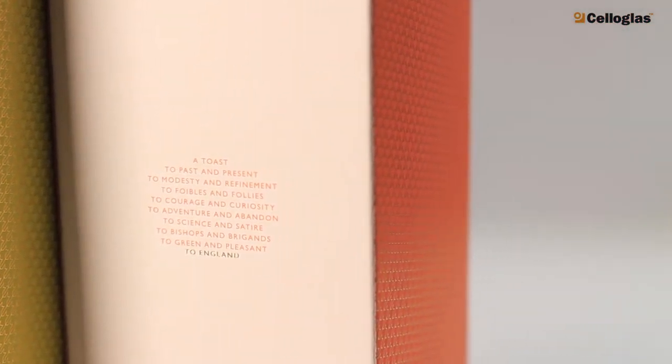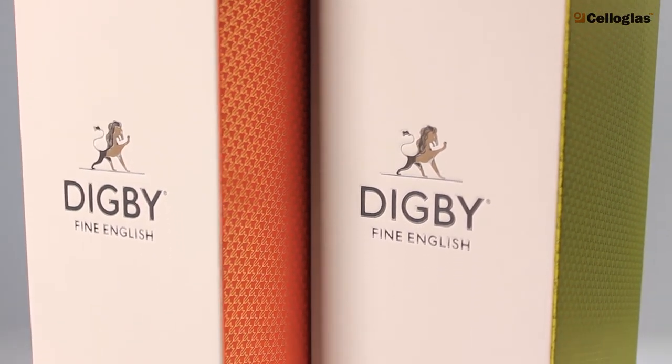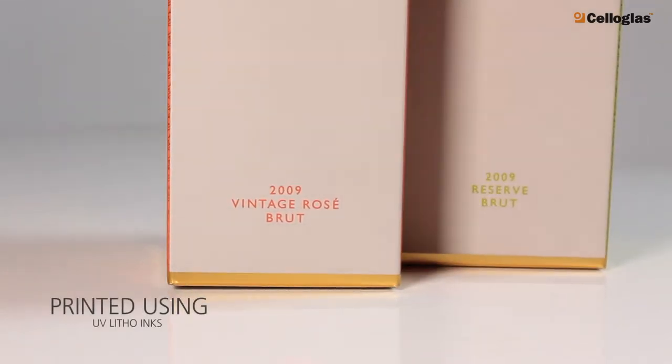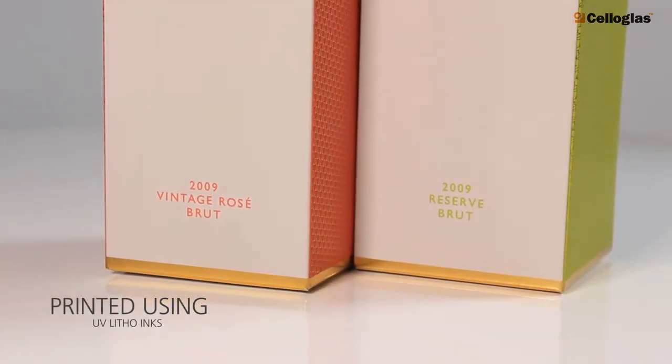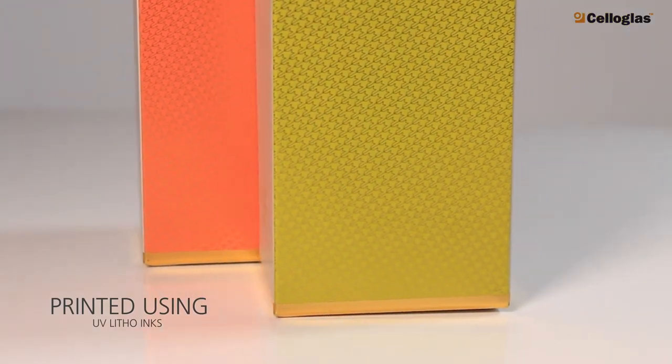Digby Fine English Wine created an elegant wine gift box with cello-glass decorative finishes and Smurfit Kappa carton flute board. Each box was printed using UV litho inks onto Smurfit Kappa's carton micro flute material, creating coral and sage green versions.